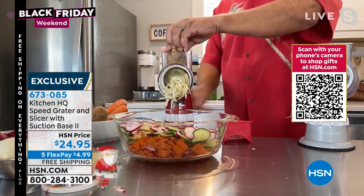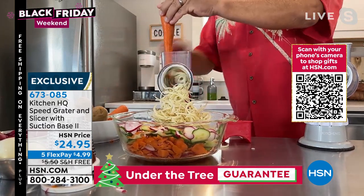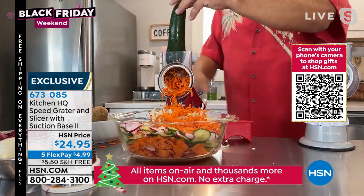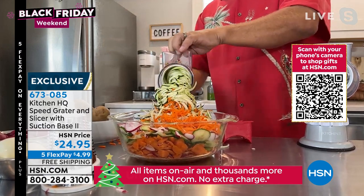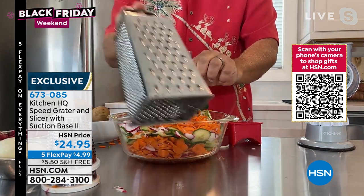I love the coarse grating drum for things like grating potatoes for potato pancakes, hash brown potatoes, sharp cheddar, Parmesan, carrots, coconut, chocolate. How about zucchini for zucchini bread or zucchini muffins? It literally does more work than those big, heavy electric food processors. And wouldn't you rather see that piece of skin on the zucchini than your piece of skin?